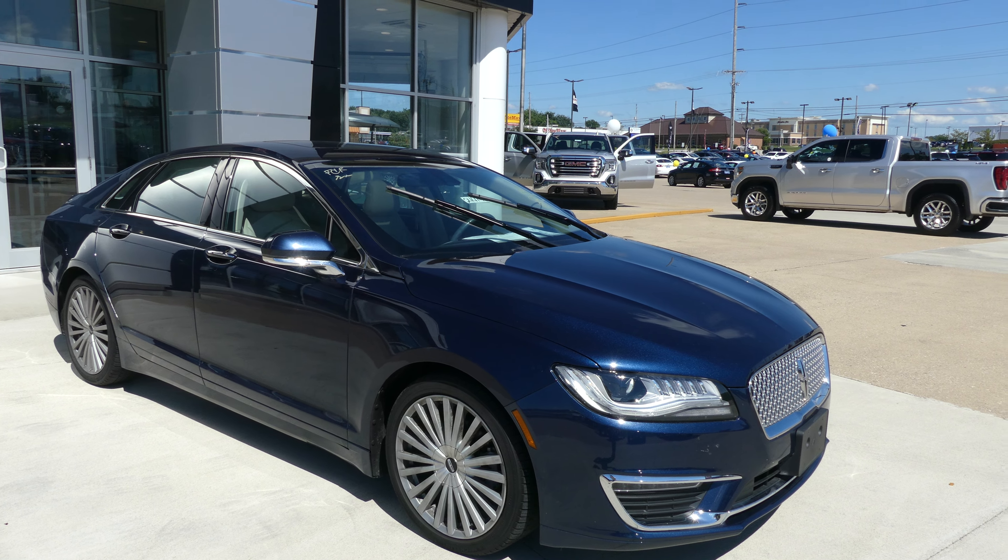Rear features include a remote release trunk, a large and spacious rear trunk area with access to the back seat, rear collision sensors, backup camera with display, and dual exhaust.